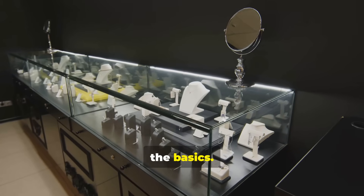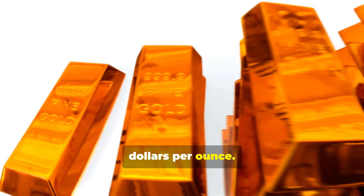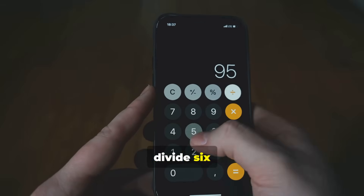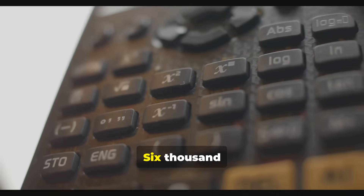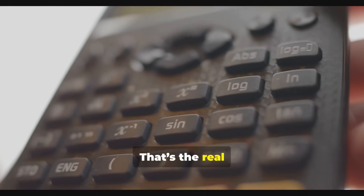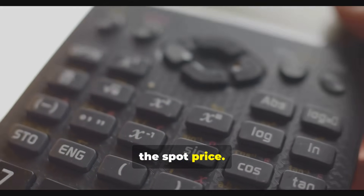Let's start with the basics. Right now, gold is around $6,000 Australian dollars per ounce, but jewelry is sold by the gram, not the ounce. To find the true price per gram, divide $6,000 by $31.1 — that equals $192.90 per gram. That's the real price of pure 24-carat gold, what's called the spot price.